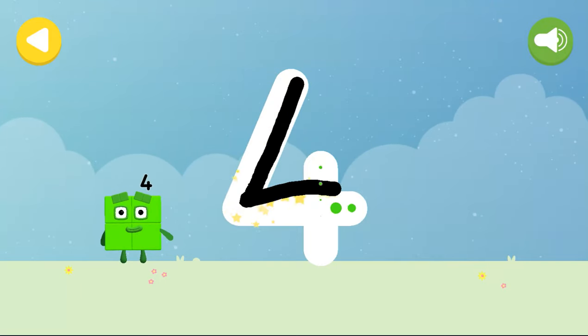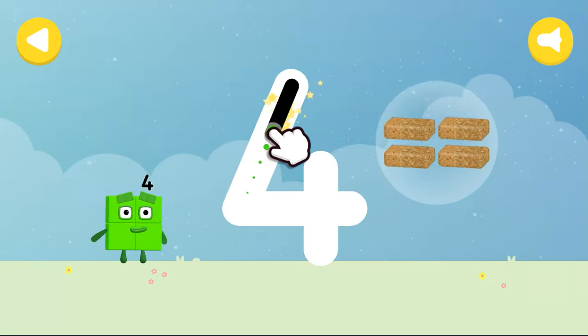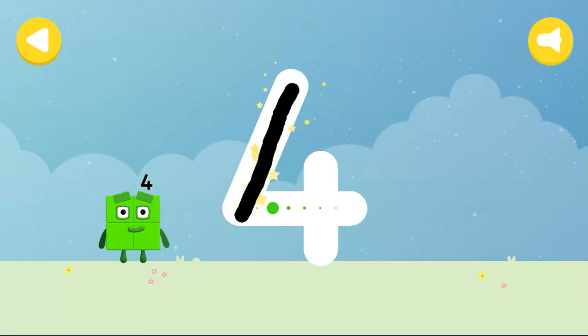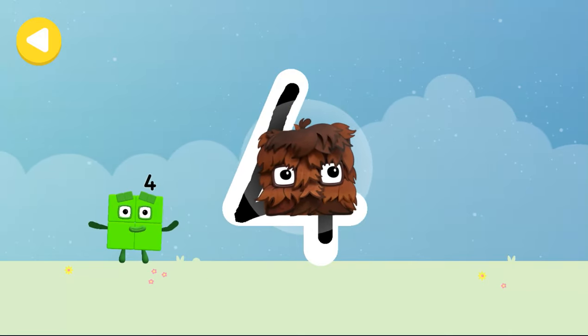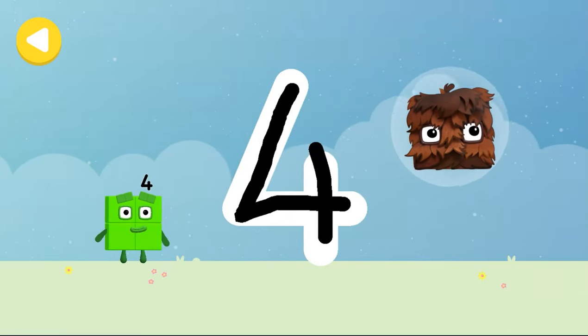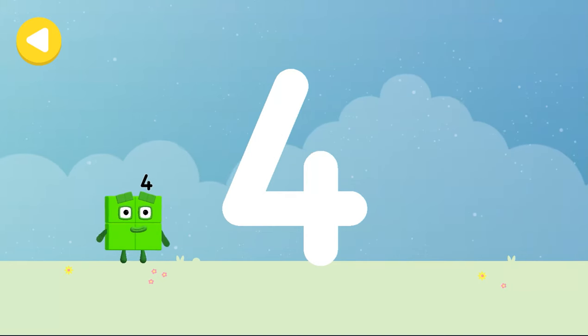Down and right, off once more, cross the line, that's a four. Square-y. Great job. Writing magic. Do it again to unlock another favourite thing. Have another go.